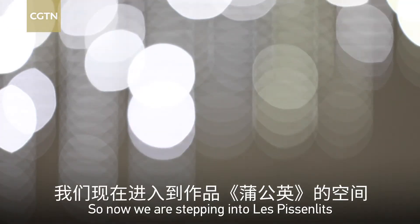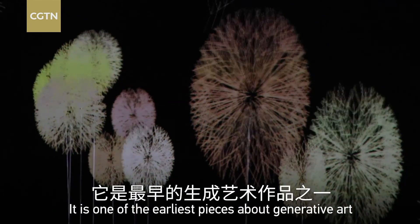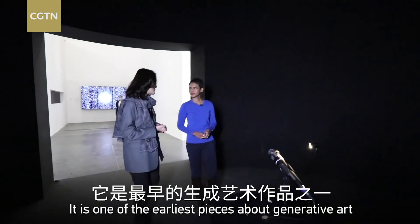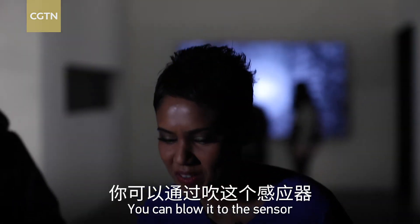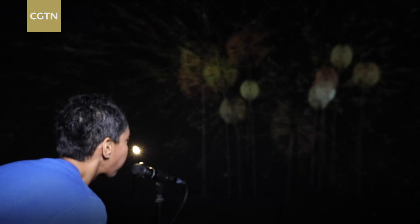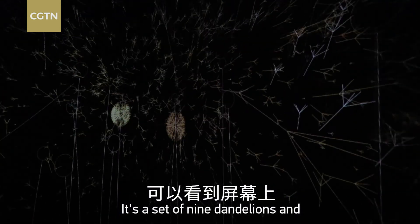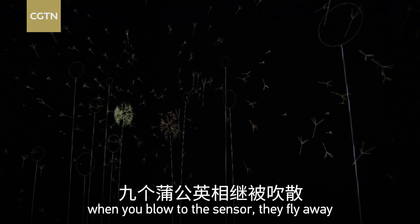So now we are stepping into Les Pesolins. It is one of the earliest pieces about generating art. You can blow at the sensor — it is a set of nine dandelions, and when you blow at the sensor, they fly away.